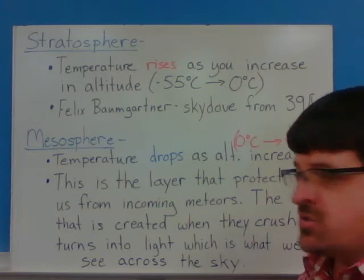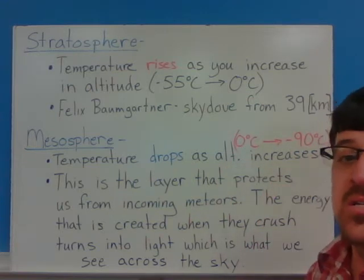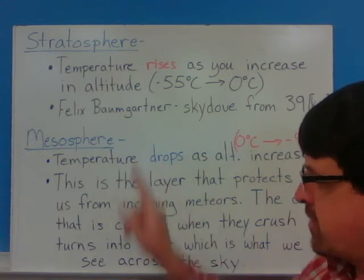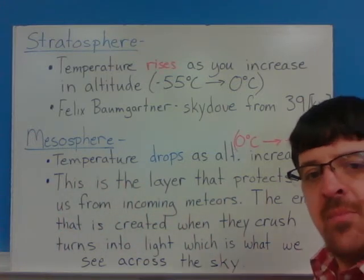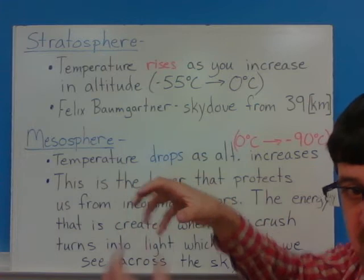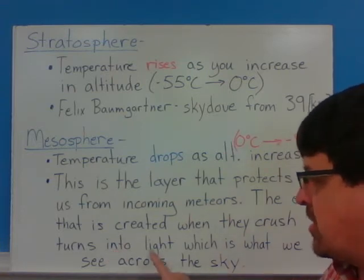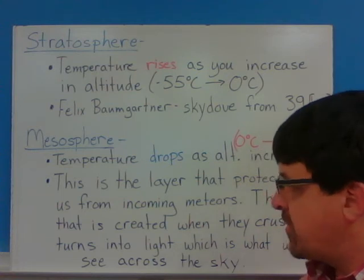The next layer of the atmosphere is the mesosphere. In the mesosphere, the temperature drops from zero degrees Celsius to negative 90 degrees Celsius — so it gets extremely cold. We're never up in the mesosphere; most planes fly highest in the stratosphere. But the mesosphere is the layer that protects us from incoming meteors. As a meteor enters that layer, there's enough pressure that it gets crushed, and when it gets crushed, it changes energy — that energy turns into light, which is the streak you see going across the sky.